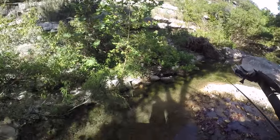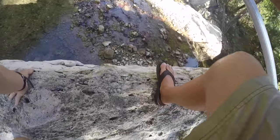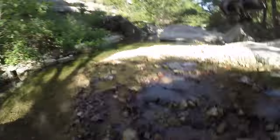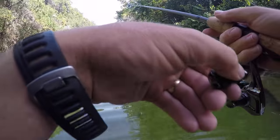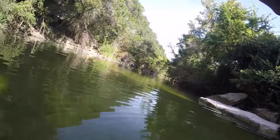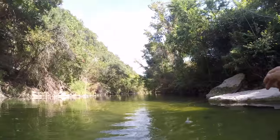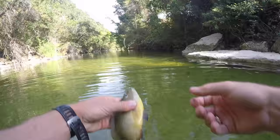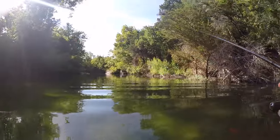That next little hole looks amazing though. We're gonna jump down on the other side — I'm gonna harness my inner LFG here. Oh yeah, I still got it. Come on, yeah come here! It's a sunfish — green-eared sunfish. Dang, those things have big mouths, it's crazy. Pretty cool looking.